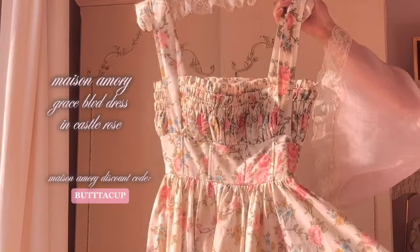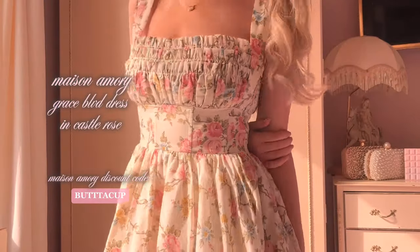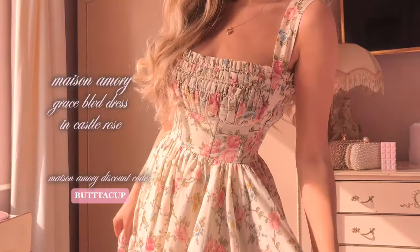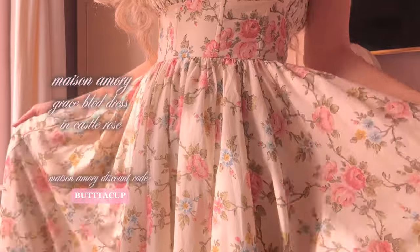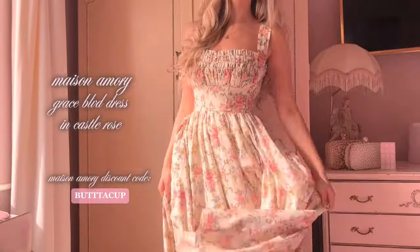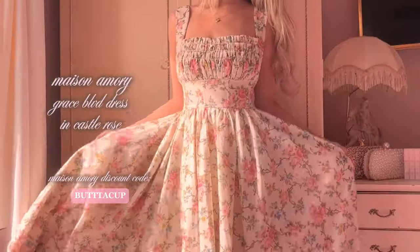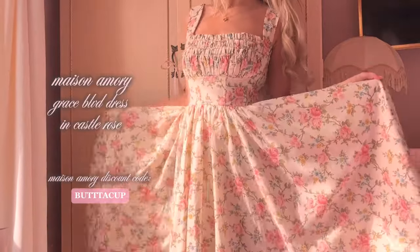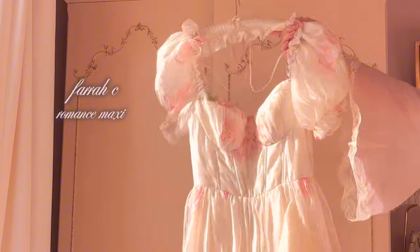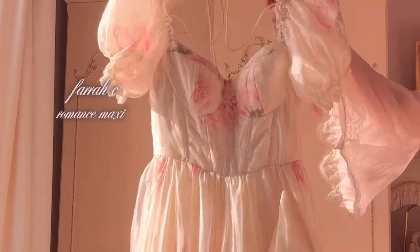I'm obsessed. This is the Grace Boulevard dress from Maison Amory in the print Castle Rose. It is the perfect cottagecore dress — I love how much you can twirl in it, and I love that the print is slightly faded which gives it more of a vintage style. They recently released the same style of dress in a different pink print which I also adore. I got this dress in the autumn last year and I've been counting down the days until I can take it to a field and have a big photo shoot with it.